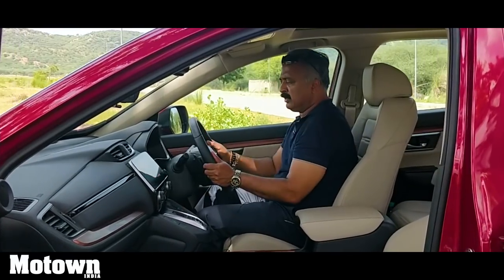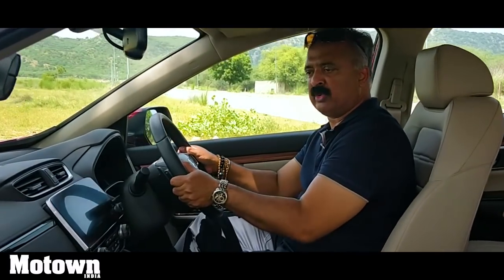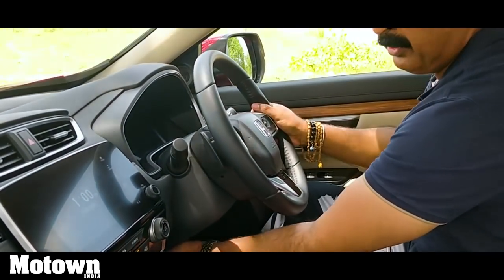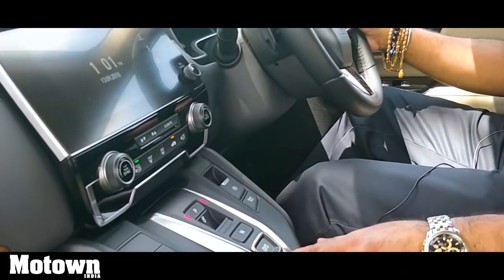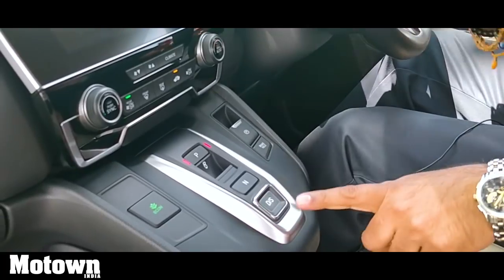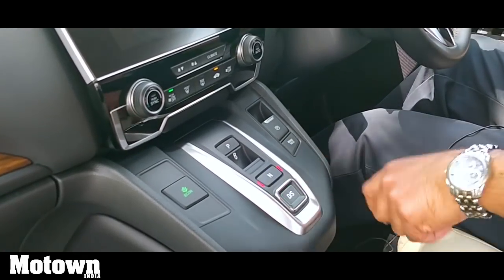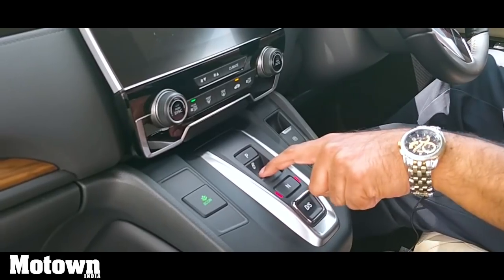There is quite a sporty steering here and this can be adjusted with its lever. The moment you pull it, it can go up and down and can also be adjusted for reach — according to your height and preference — and then you can lock it up. The gear changes in this automatic are amazing. There's no lever; it's just a DS button which means once you press this, it's in drive mode. This is neutral, and if you want to reverse, there's a little tiny button here.